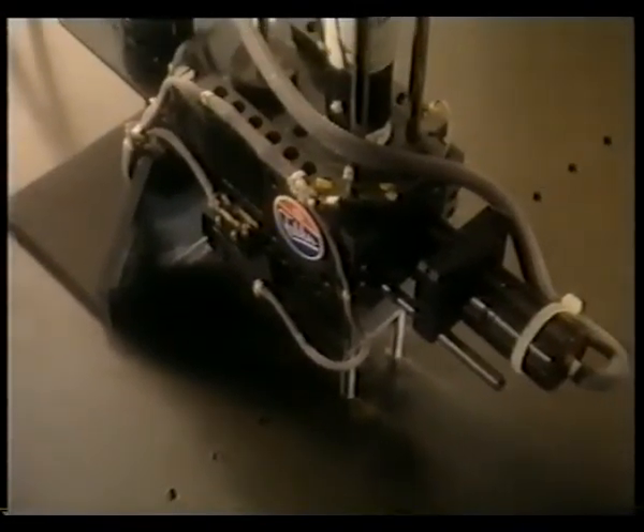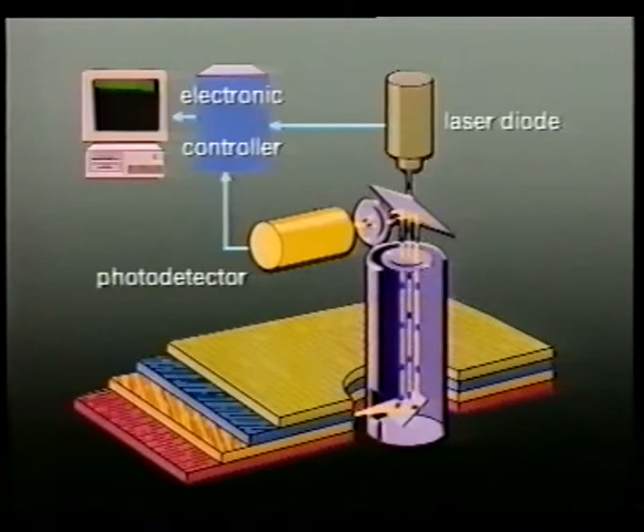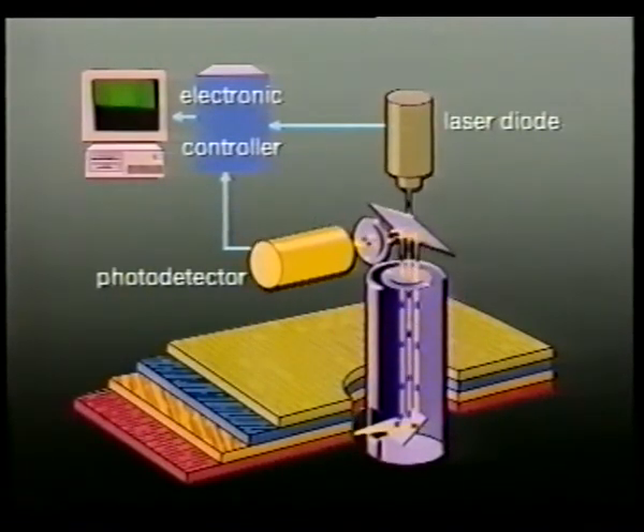Almost all laminated structures contain holes, for instance for rivets, fasteners and the like. These holes are perfectly suited for our inspections. A low-intensity laser probe is passed into such a hole. A focused laser beam then scans the inner surface of the hole by making a complete turn. It then repeats the survey for the next layer.